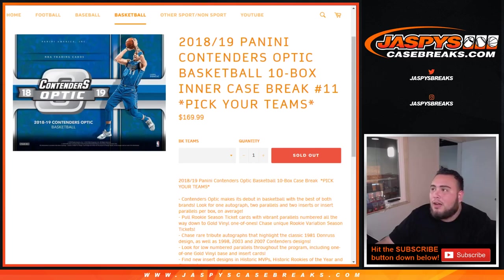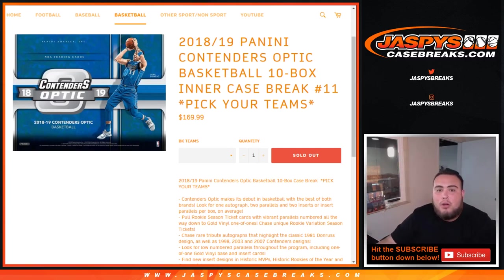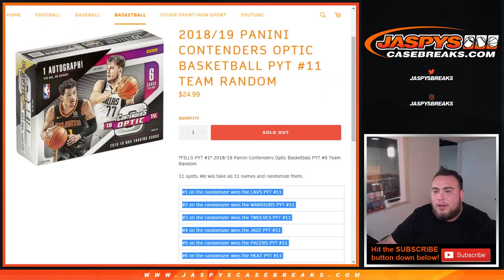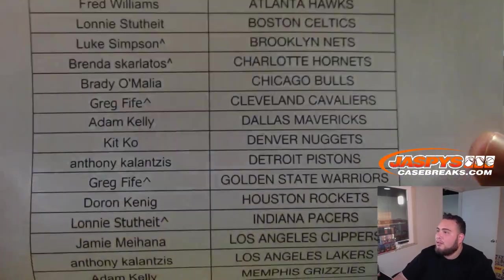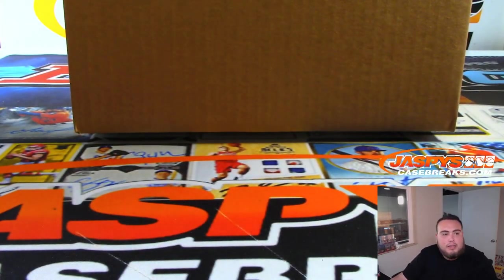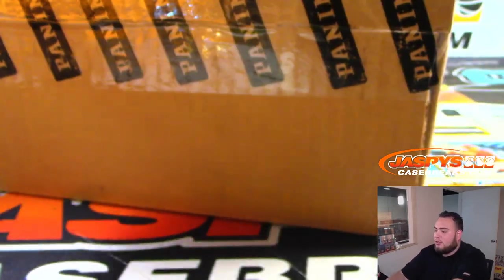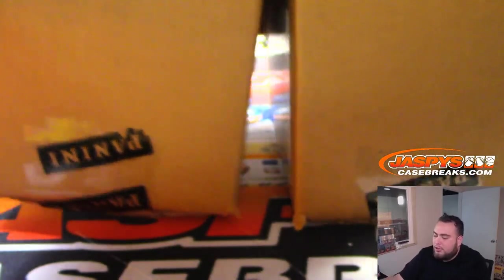What's up everybody, Jason here from Jaspi's Casebreaks.com doing 2018 Panini Contenders Optic basketball 10 box intercase break number 11, pick your teams. We also had a team random for Pikachu number 11. We sold these teams from the Cavs all the way down to the Wizards. This is a master case break, so half of this case will be for this break and the other half will be for number 12, which is in the store right now.